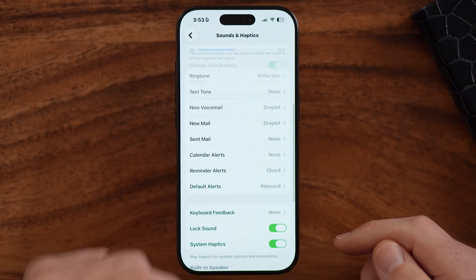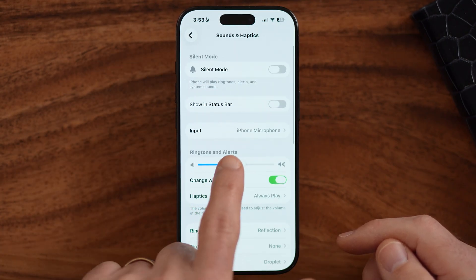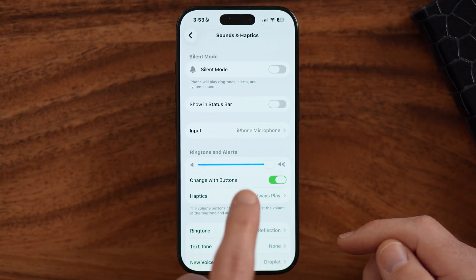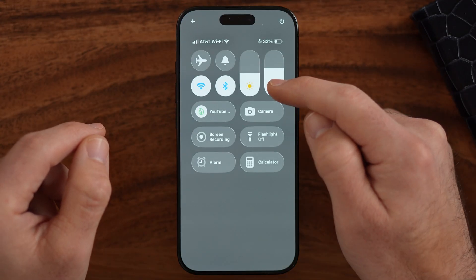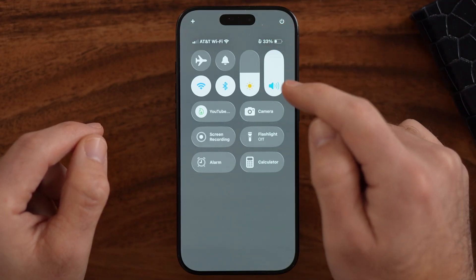The next thing we will do is the simple task of toggling the ringtone and alert volume all the way up as loud as it can go. We'll also want to swipe down and turn the volume slider all the way up. Now you've done everything you can to boost the sound on your iPhone.